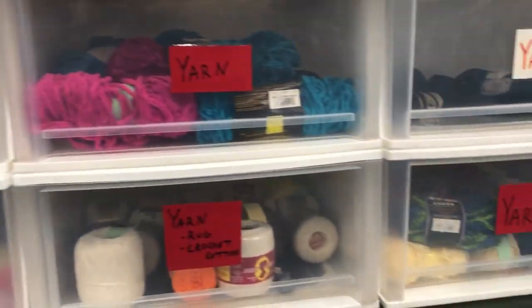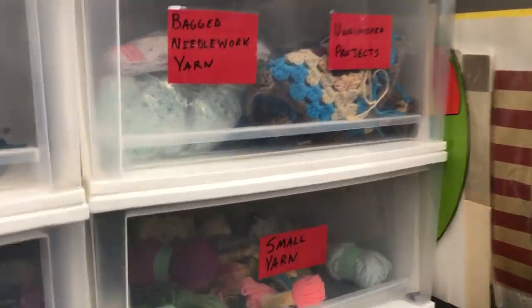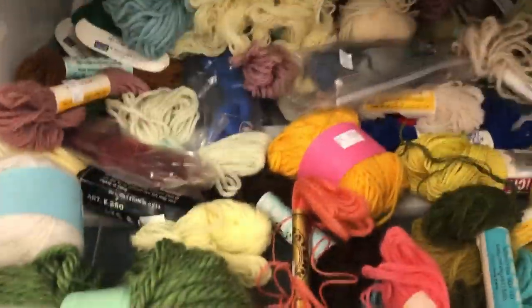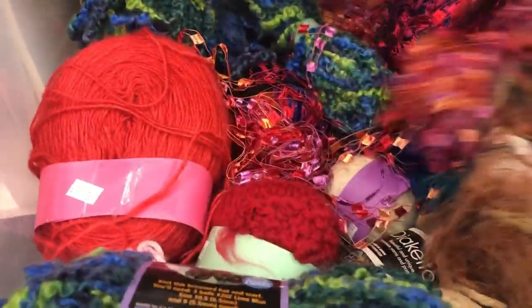I'm going to show you the yarn section. There are some great colors — pink and other bright colors. If you use it for decoration, it adds a bright pop of color.